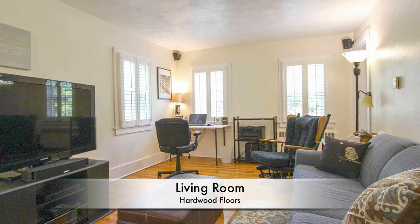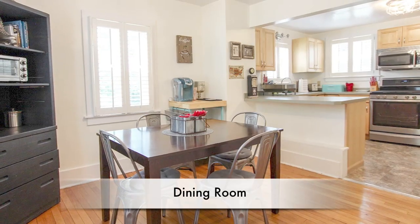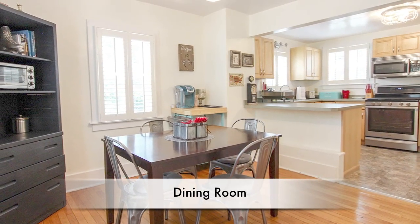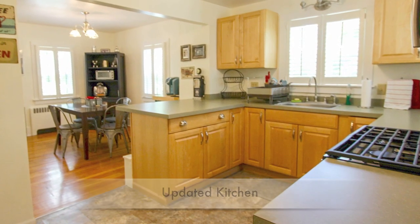It's only a thousand square feet, but it feels so much bigger, with a large living room, an open kitchen and dining area, and everything's freshly painted and updated. It really is move-in ready.